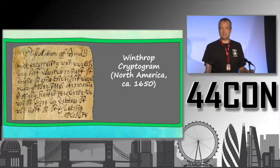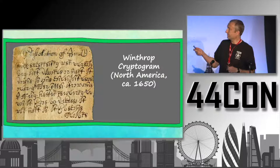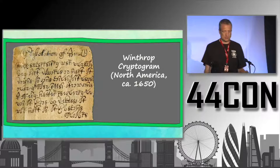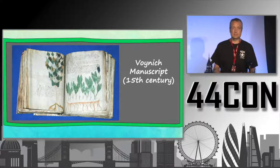This is one example, and here's another one — text found in an archive in the USA. It's the so-called Winthrop cryptogram, written around 1650. The headline can be read more or less; it's about the dissolution of one element in another, so it's probably an alchemical text, but the rest of the text is encrypted.